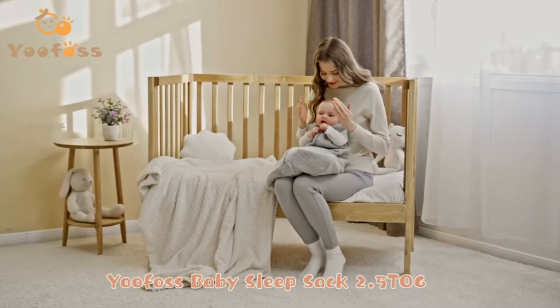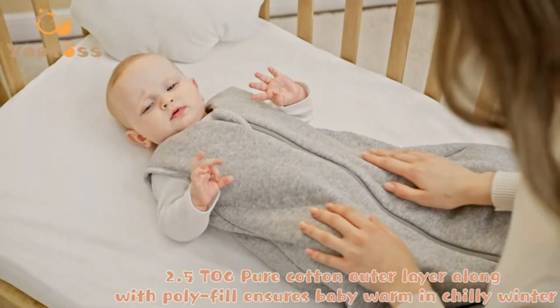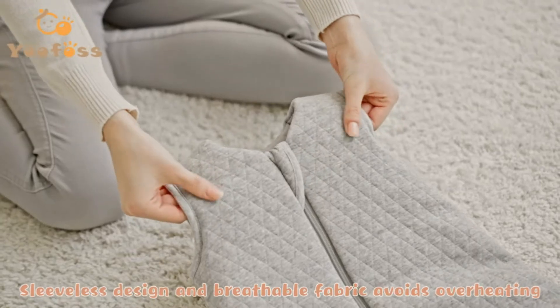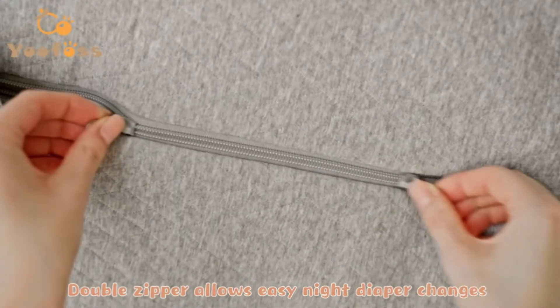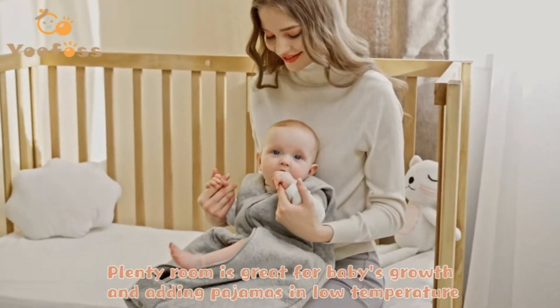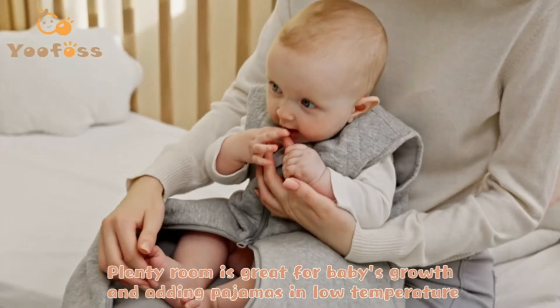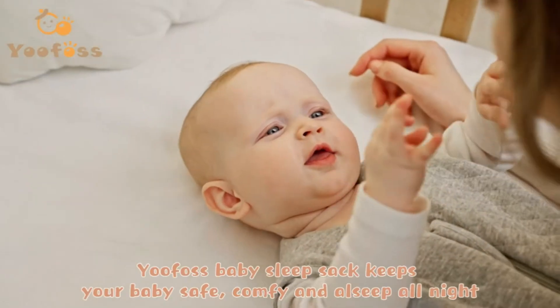The Baby Sleep Sack provides a comfortable and warm sleeping environment for your baby at room temperatures around 61°F–68°F. The winter baby sleep sack can be interlayered with warmer sleepwear for chillier temperatures. The Baby Wearable Blanket is ultra soft and cozy with natural cotton fabric and fluffy polyfill — feels like mom's gentle hug. Our Baby Sleep Sack is most suitable for your baby's delicate skin.